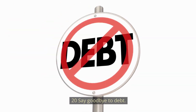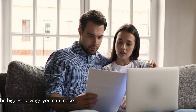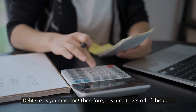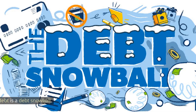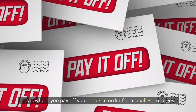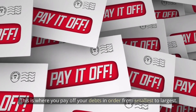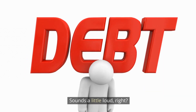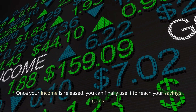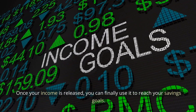Number 20: Say goodbye to debt. When it comes to savings, paying your monthly bills is the biggest savings you can make. Debt steals your income, so it's time to get rid of it. The fastest way to pay off debt is a debt snowball — paying off your debts in order from smallest to largest. It's more about changing behavior than numbers. Once your income is released, you can finally use it to reach your savings goals.